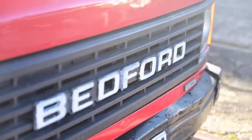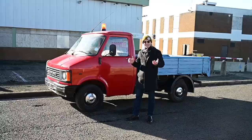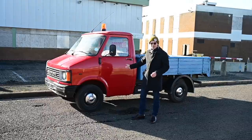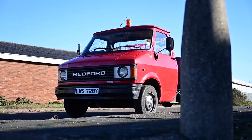Before the Bedford CF came along there had been a vehicle called the Bedford CA. It was again hugely popular and ran for 17 years until 1969, when it was replaced by this — the CF. However, that was the original CF. This though is a CF1 facelift, and the CF1 came out in 1980.